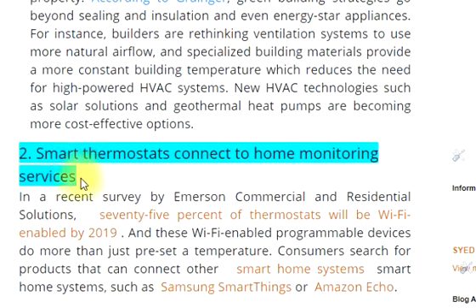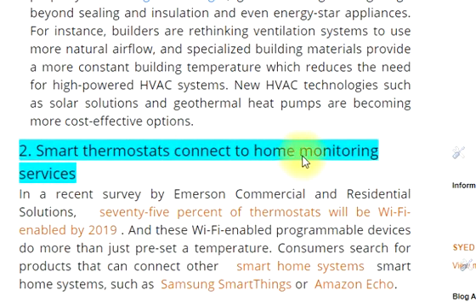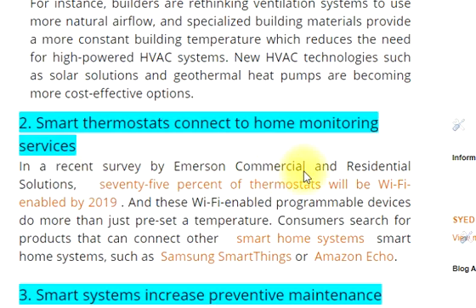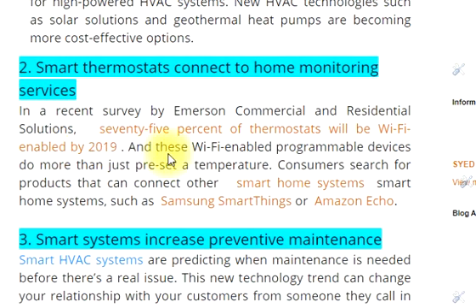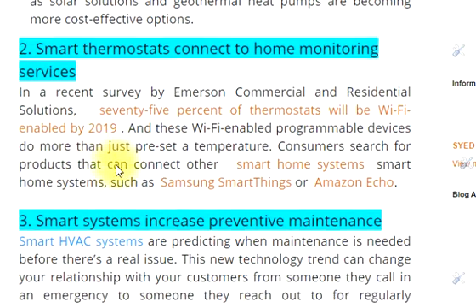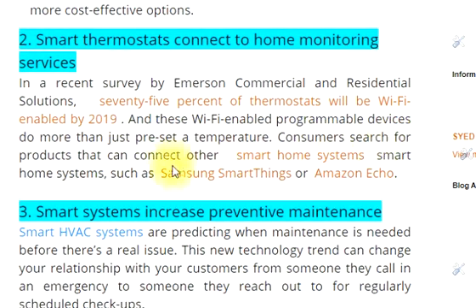2. Smart thermostats connect to home monitoring services. In a recent survey by Emerson Commercial and Residential Solutions, 75% of thermostats will be Wi-Fi enabled by 2019. These Wi-Fi enabled programmable devices do more than just preset a temperature.